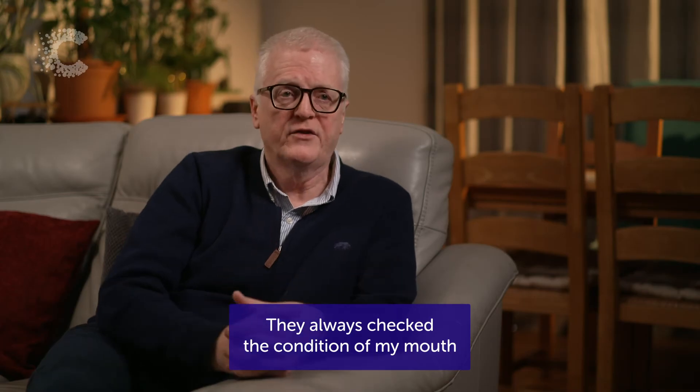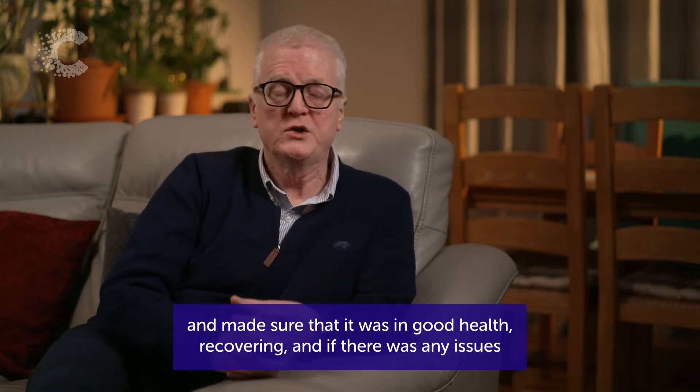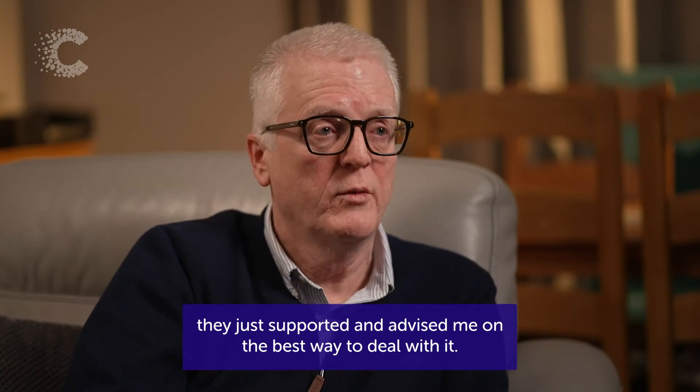They always checked the condition in my mouth and made sure that it was in good health and recovering. If there were any issues they just supported and advised me on the best way to deal with it.